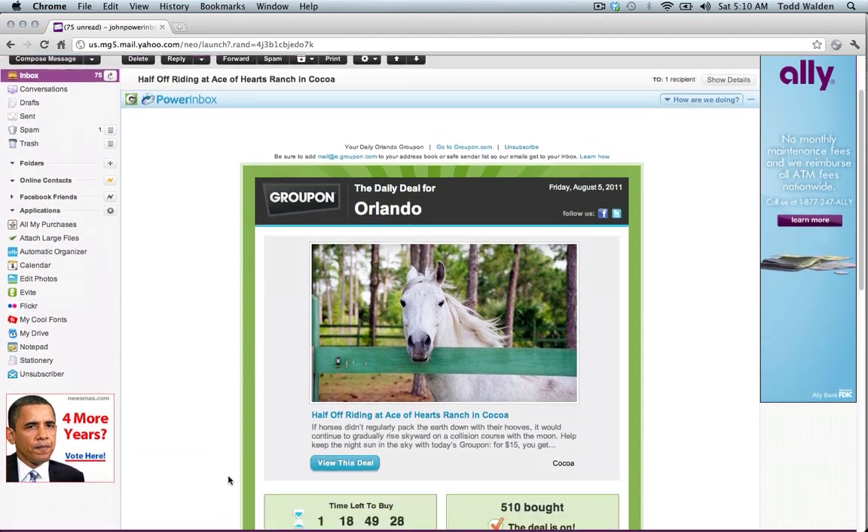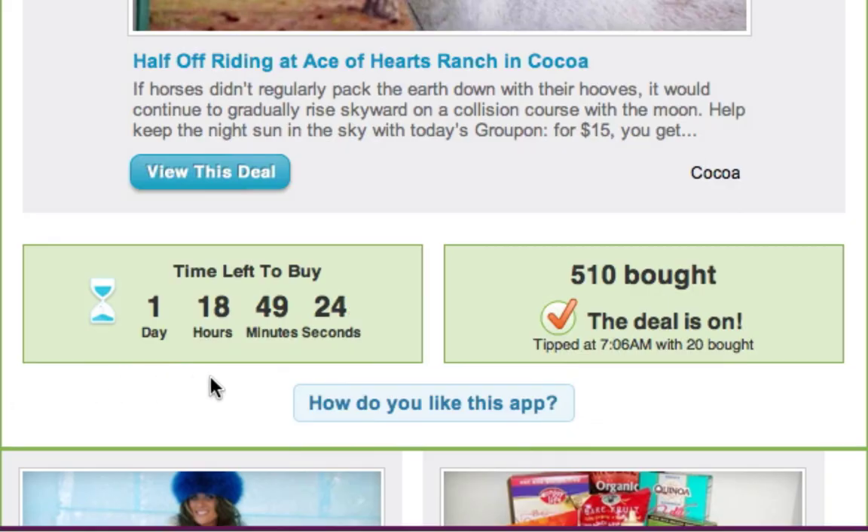When you open a Groupon email, the Groupon Power App shows you a live countdown and if the deal has been tipped yet, right inside your email.